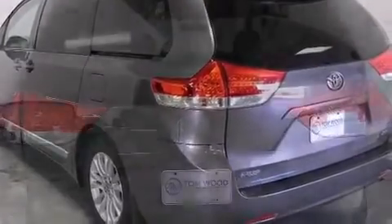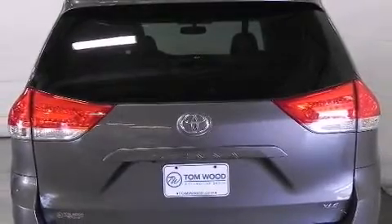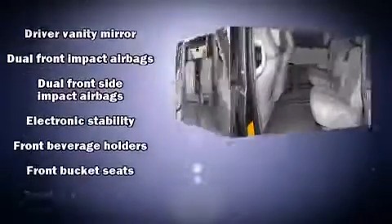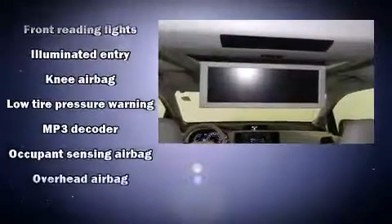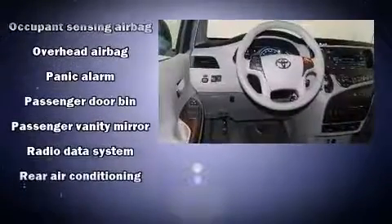Storage solutions are integrated throughout the interior, demonstrating thoughtful attention to detail. You and your passengers will enjoy the stereo system, which includes a CD player with MP3 capability and four well-positioned speakers. Side curtain airbags deploy in extreme circumstances,